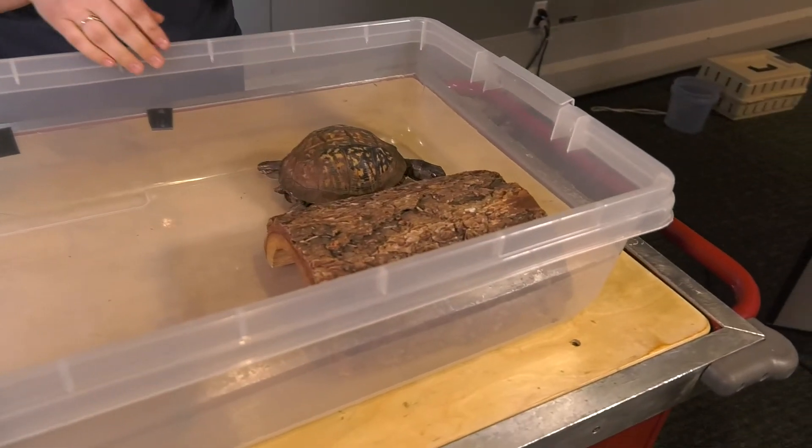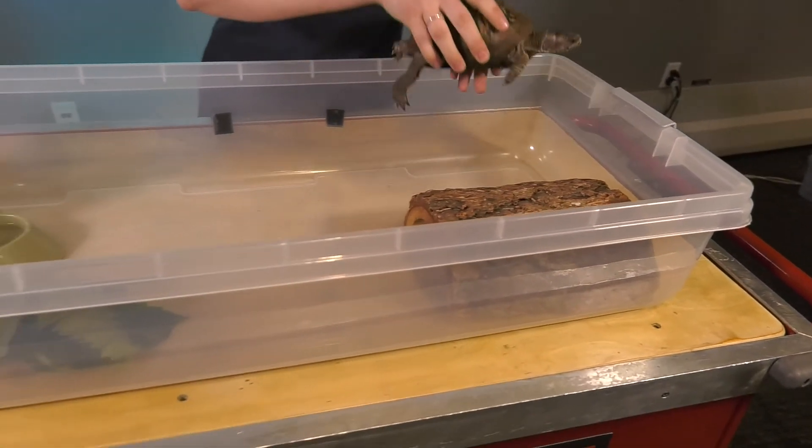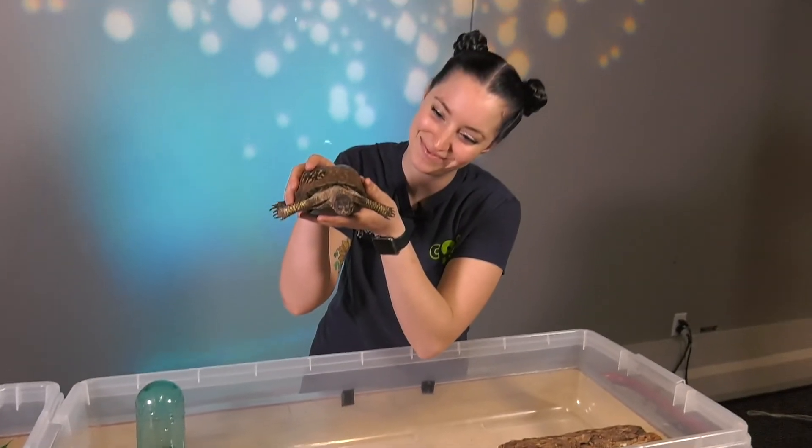Alright Bucket, I think you have a nice little habitat for you to crawl around in. Would you like to say goodbye to everybody? Alright, bye guys.